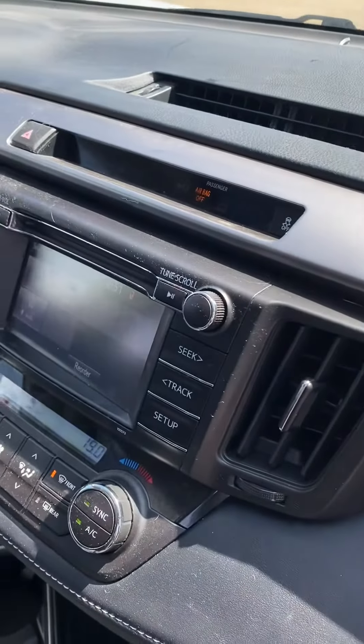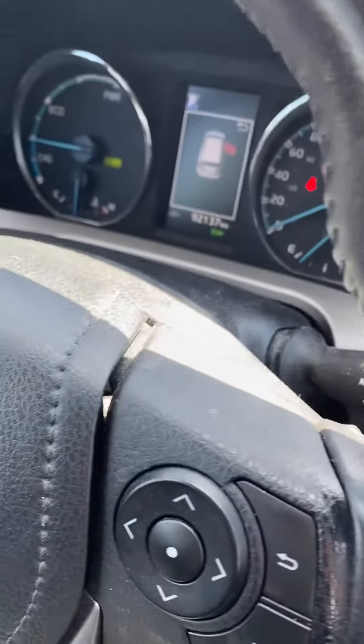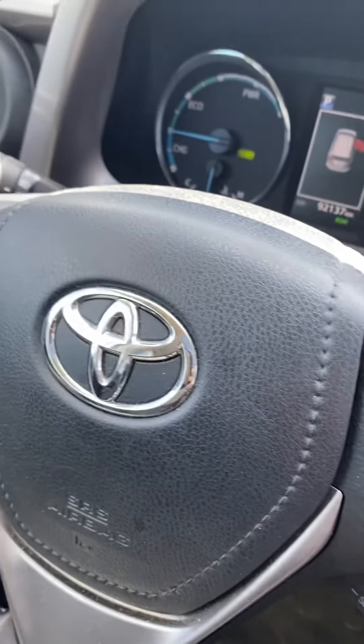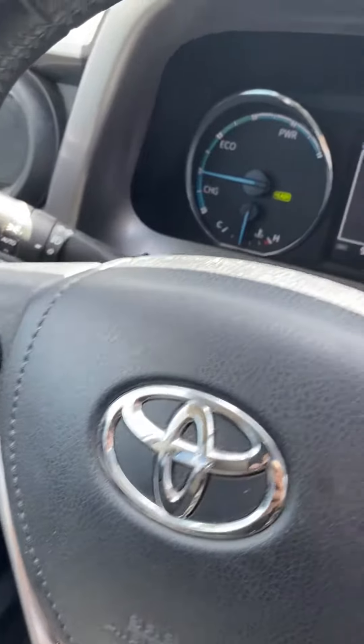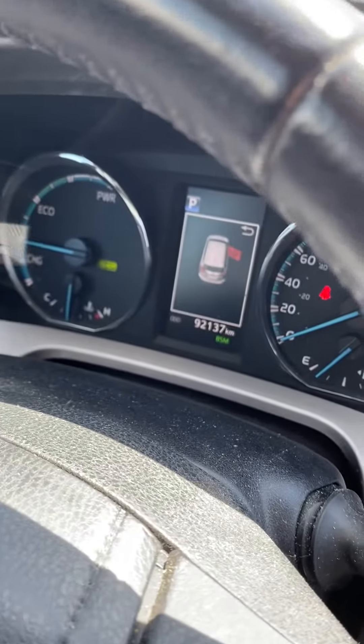As you can see we do have a nice big screen here that turns into a backup camera. It's got the latest Bluetooth technology as well. We've got steering wheel controls as well, just to keep you from getting distracted while you drive. This unit is a hybrid, with low, low mileage on it as well.